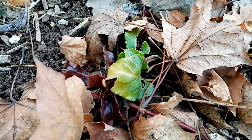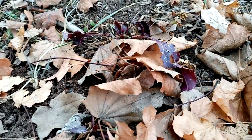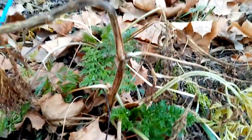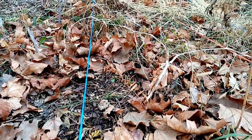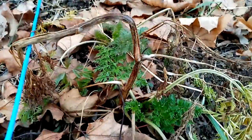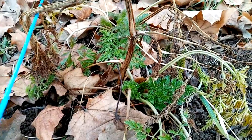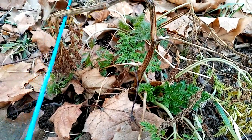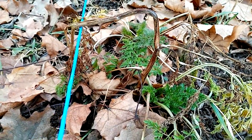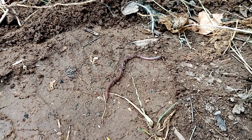We're up here in the big in-ground garden — those are beets that are growing, and over here we even have carrots that are still growing in this row. It's January 8th and we haven't had much of a winter, so everything's still growing. That's a good sign — a nice healthy young worm here in January.